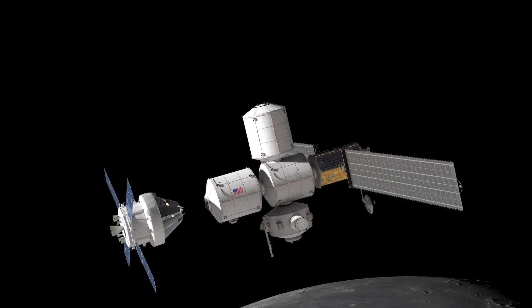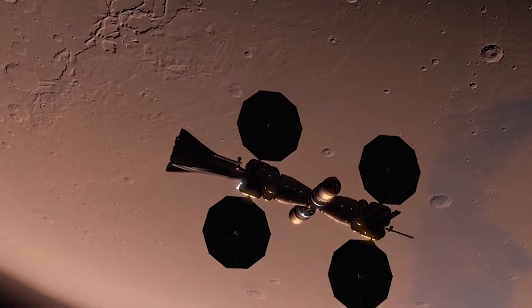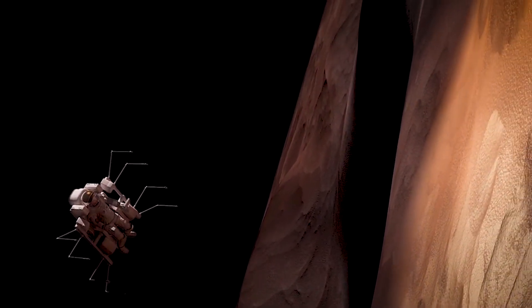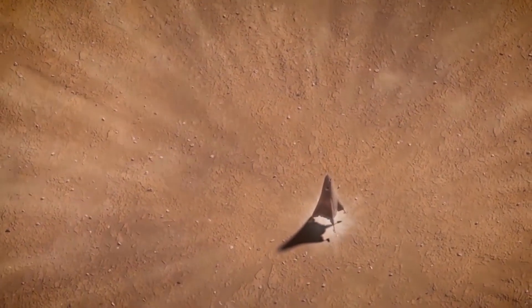NASA's really focused on going to the moon, but then also to Mars. They envision using the Lunar Gateway to bring humans on Orion from Earth out to the Gateway, down to the lunar surface on the human landing system, and also building up vehicles like Mars Base Camp that would take humans out to the red planet for the first time and then down to the Martian surface.